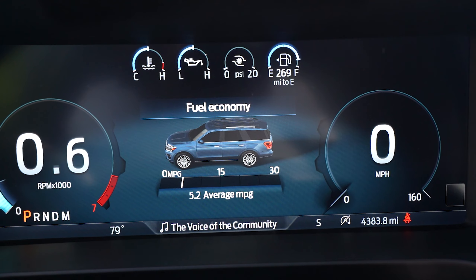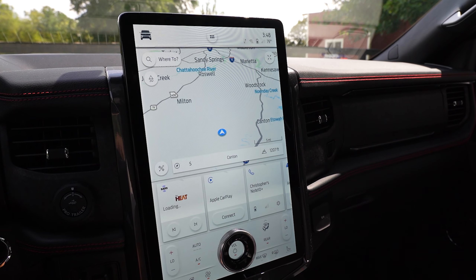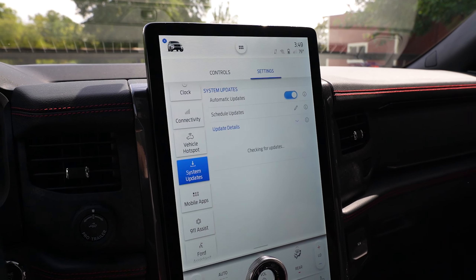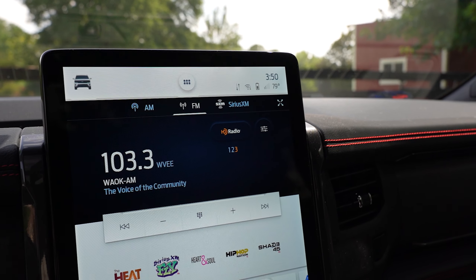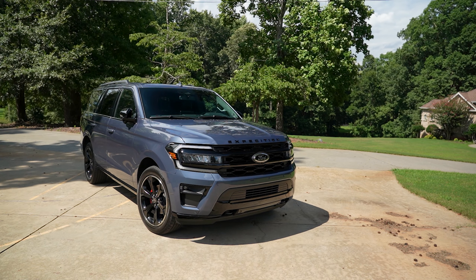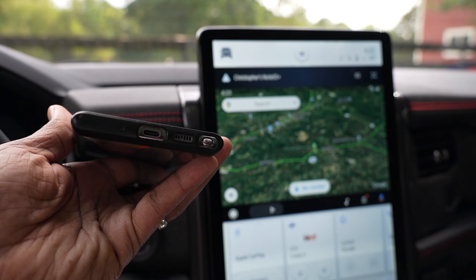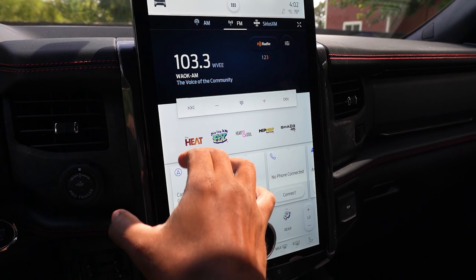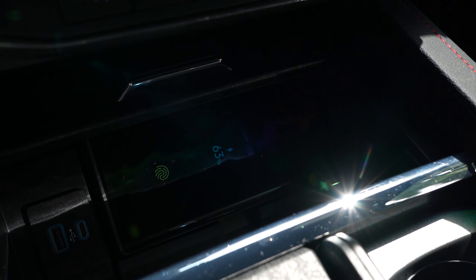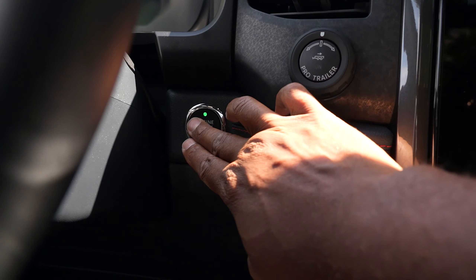Additional interior features include hill descent control, active noise control, connected navigation with three-year trial, Ford Pass Connect 4G Wi-Fi hotspot, over-the-air updates, HD radio, intelligent four-wheel drive system, remote start system, carpeted floor mats, wireless Apple CarPlay and Android Auto, Sirius XM with 360L, terrain management system, wireless charging pad, and four-door intelligent access with push-button start.